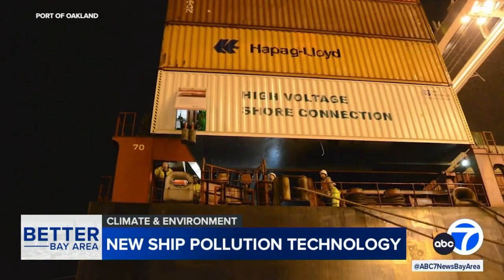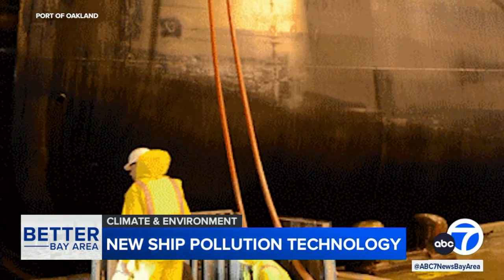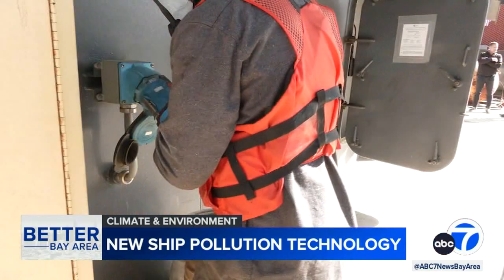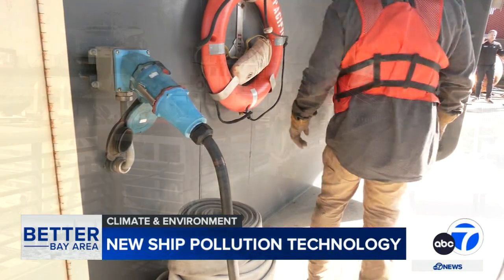To meet those stricter requirements, the port has already expanded the most popular option: shore power, allowing ships to keep their electricity up and running without using their engines. But depending on how the vessel was built, it can be far trickier than just plugging in an extension cord.